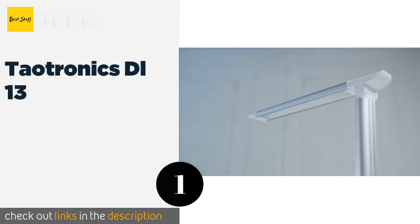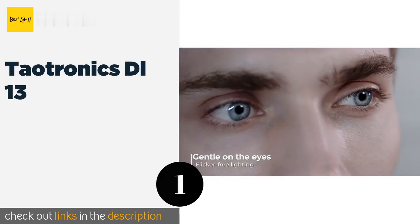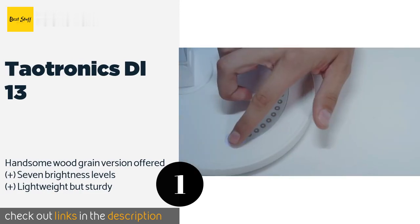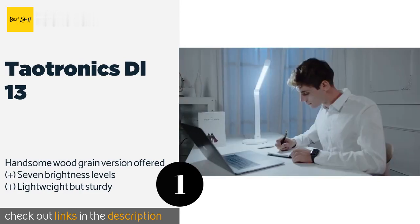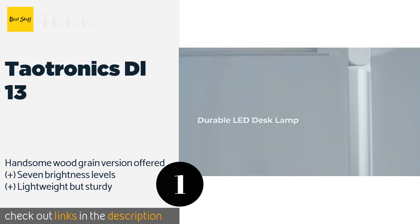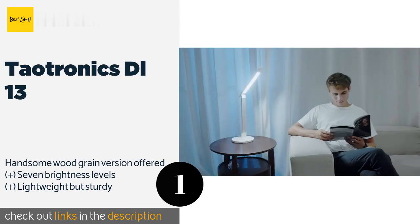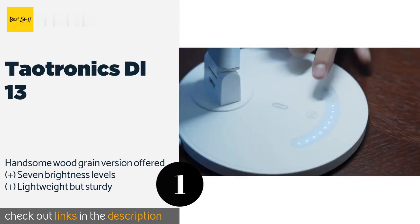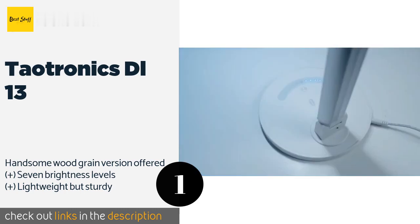Number one is the Taotronic DL13. The sleek Taotronic DL13 has an energy-efficient LED panel that tilts and swivels with ease, and it'll cut down on electricity costs over time too. There's even a USB port integrated into the base so your devices won't run out of juice while you're working. This product is available on Amazon for $43.